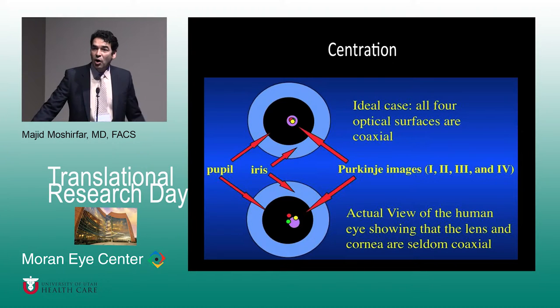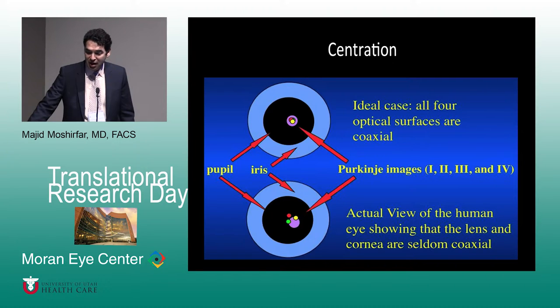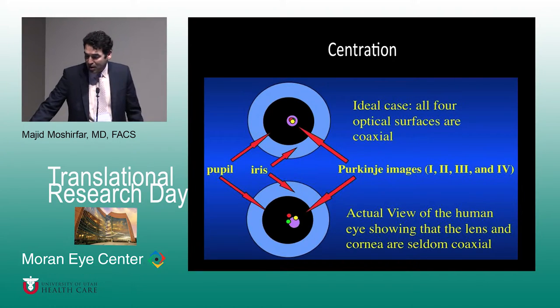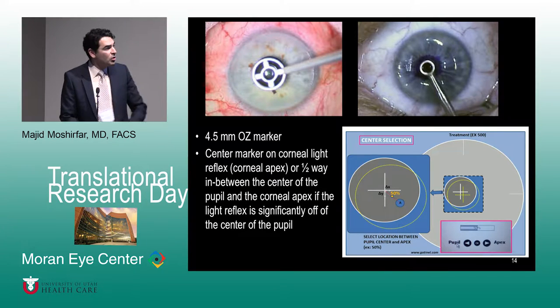When it comes to the KAMRA inlay, where are we going to put it — with respect to the pupil or the Purkinje reflex one? Studies have shown it is better to place it with respect to the Purkinje reflex one, but many surgeons who feel uncomfortable doing that try to center it somewhere between the pupil and the Purkinje reflex. This is similar to the approach for INTACS and hyperopic LASIK — centration is done somewhere between those two spots.